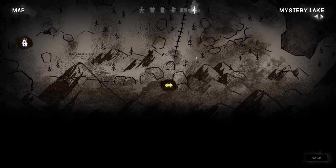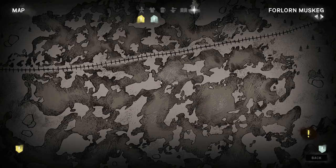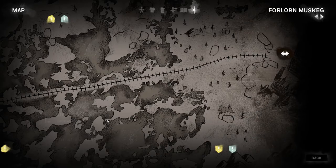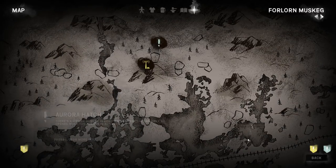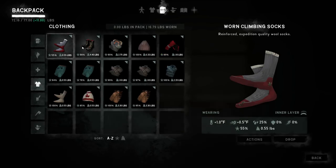Here's the map — we're right here and we've got to get over to the Forlorn Muskeg. We need to hit the southwest tower, north tower, and southeast tower. These are all spread out, so we're going to have to cover a lot of ground. It sounds like a pretty windy day out there, just waiting for the sun to come up a little more.